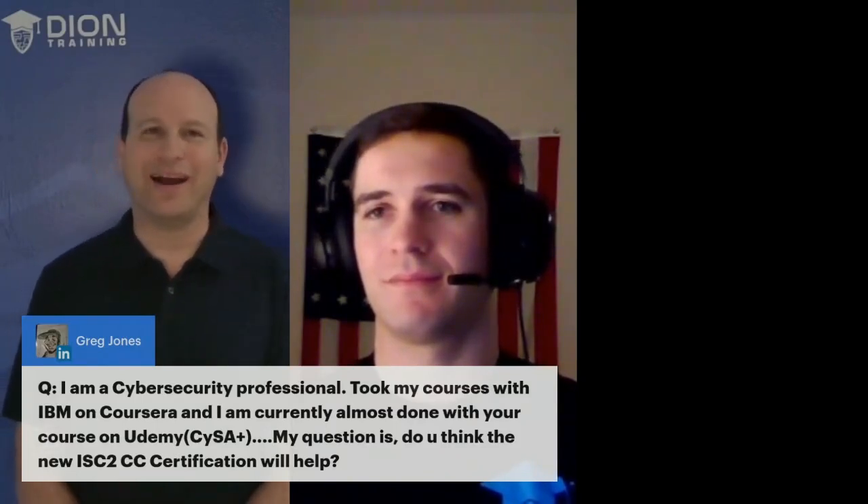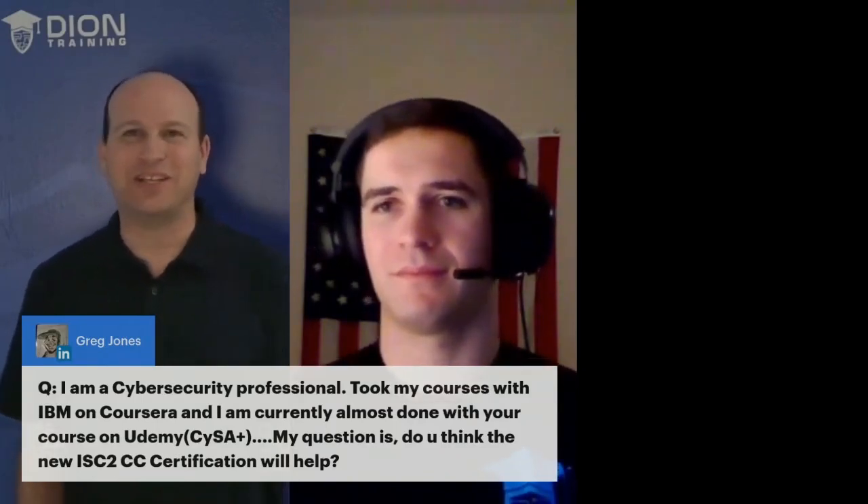Greg said they're a cybersecurity professional. They took their courses with IBM at Coursera, and they're almost done with the CySA course on Udemy. They asked what I think about IC2's CC certification and if it will help. Based on where you are in your career, it sounds like you're already in cybersecurity, so I don't think CC is going to do much for you.